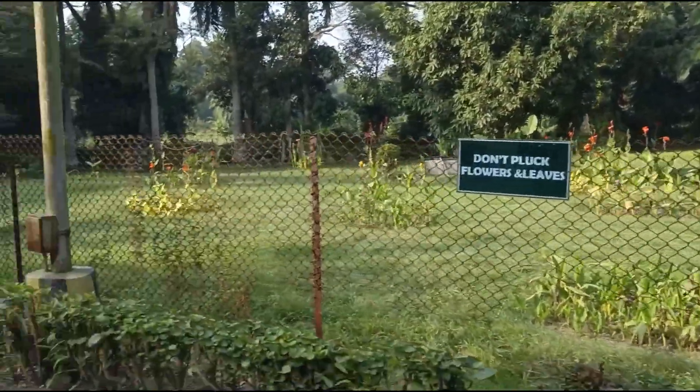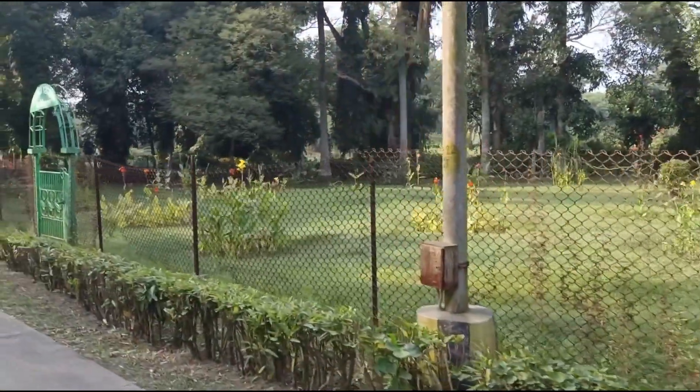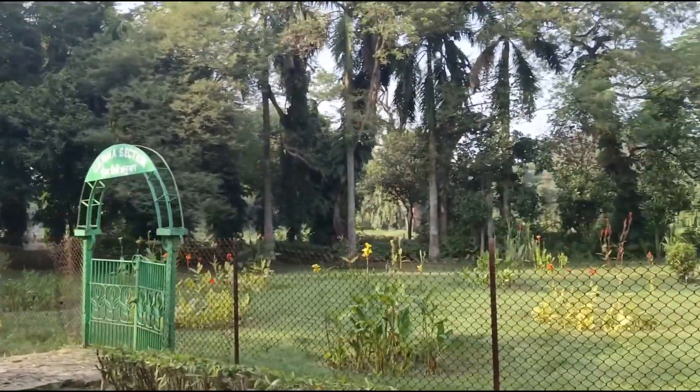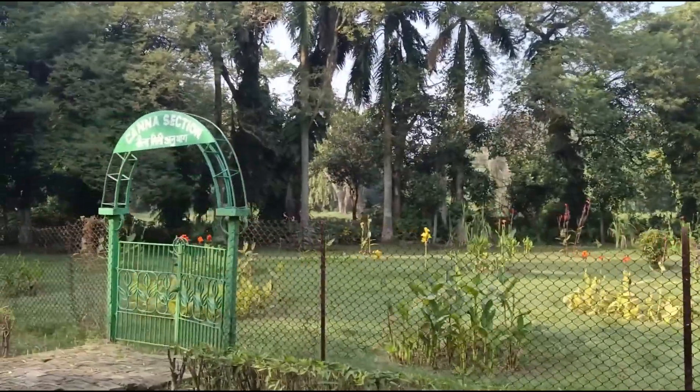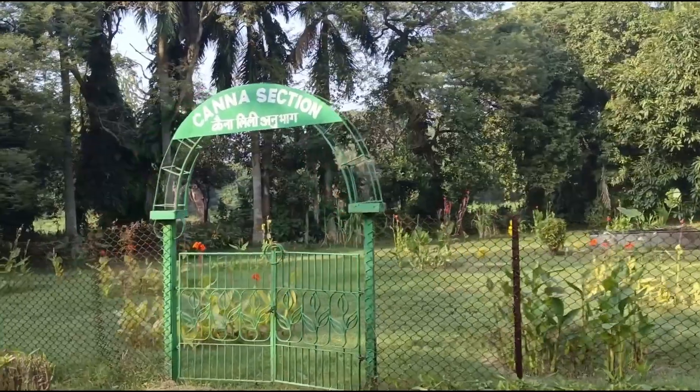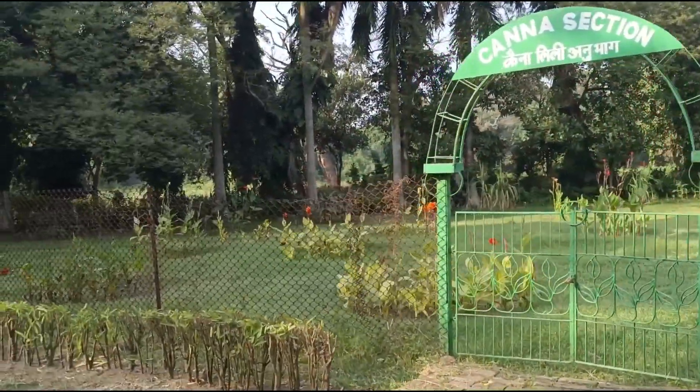The botanical garden is home to at least twelve thousand living perennial trees, as well as thousands of dried-out plants collected from all across the globe. Thousands of astounding orchids and multi-colored flowers can also be found in this garden.